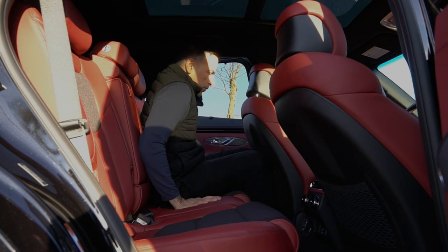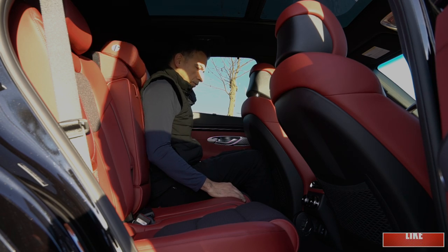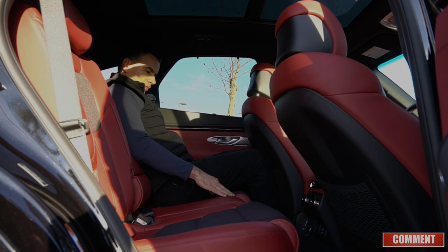I'm only 5'11" and I like to ride all the way back. This vehicle doesn't have that much legroom in the back seat. I would say that if we had a third person, that person would have to ride on the passenger side just so they could get a little bit more legroom.